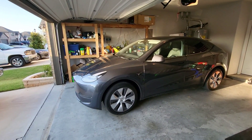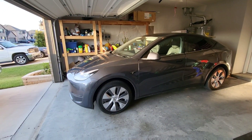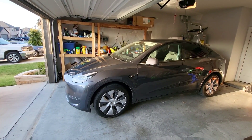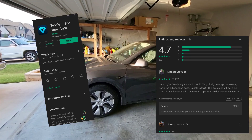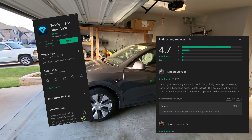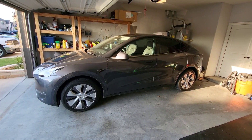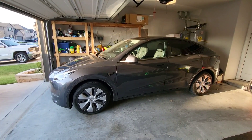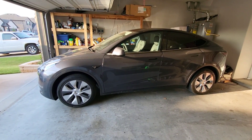Pretty interesting, and it does kind of confirm what we've been speculating about the battery capacity. Tessie is a super popular app for Tesla owners. Tessie and TeslaFi seem to be the two most popular apps. Back in 2019 when I had my Model 3, we didn't have all these options — they weren't as up-to-date and cool as they are now.